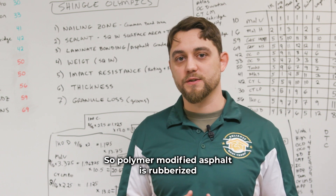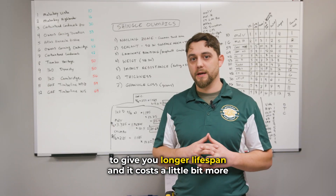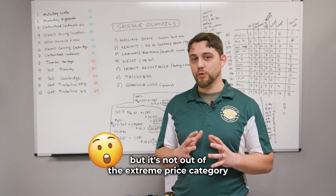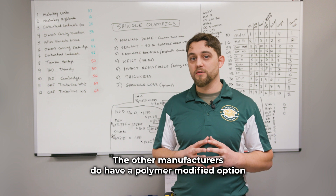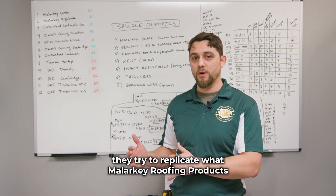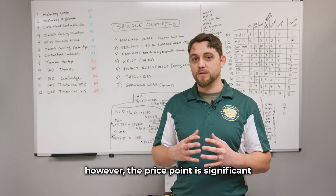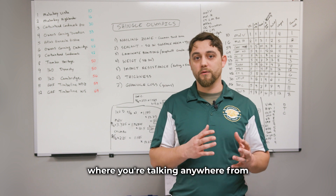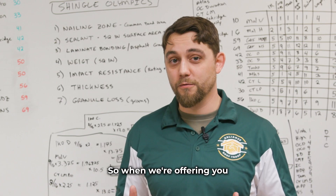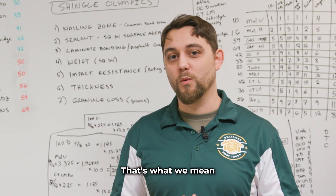Polymer modified asphalt is rubberized to give you a longer lifespan, and it stays flexible in the summertime as well. It costs a little bit more but it's not out of the extreme price category. Other manufacturers do have a polymer modified option and try to replicate what Malarkey has done, but the price point is significant — anywhere from three to five thousand dollars more just for that product. So when we're offering you the best value or better bang for your buck, that's what we mean.